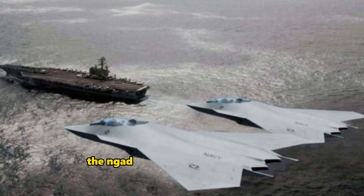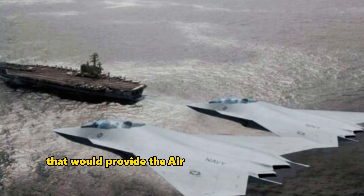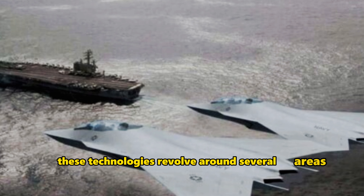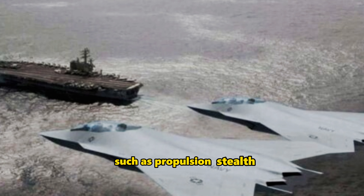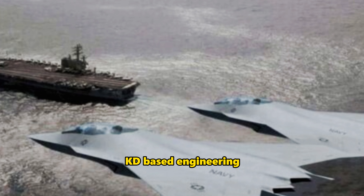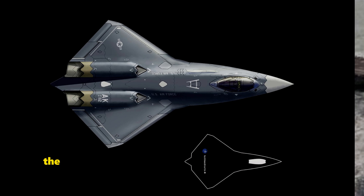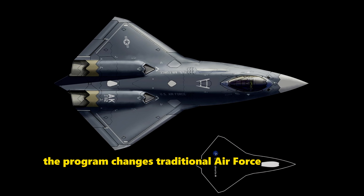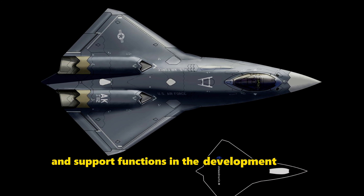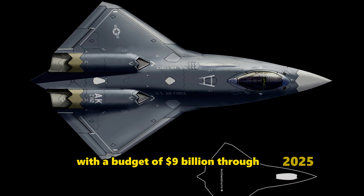The NGAD program's overarching aim is to develop key technologies that would provide the Air Force with air dominance. These technologies revolve around several areas such as propulsion, stealth, advanced weapons, digital design, CAD-based engineering, and thermal management of the aircraft signature. The program changes traditional Air Force acquisition by separating design, production, and support functions in the development process, with a budget of $9 billion through 2025.